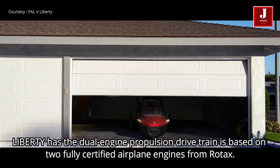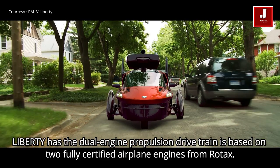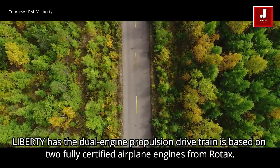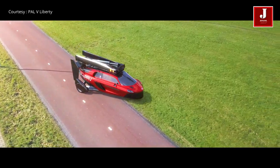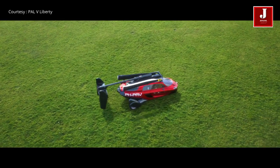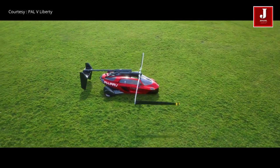The Liberty has a dual-engine propulsion drivetrain based on two fully certified airplane engines from Rotax. It is designed within the current certification and regulations frameworks for the vast majority of countries in the world. No rules or regulations need to be changed to be allowed to use the vehicle.